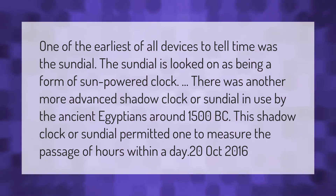One of the earliest of all devices to tell time was the sundial, which is looked on as a form of sun-powered clock. There was another more advanced shadow clock or sundial in use by the ancient Egyptians around 1500 BC. This shadow clock permitted one to measure the passage of hours within a day.